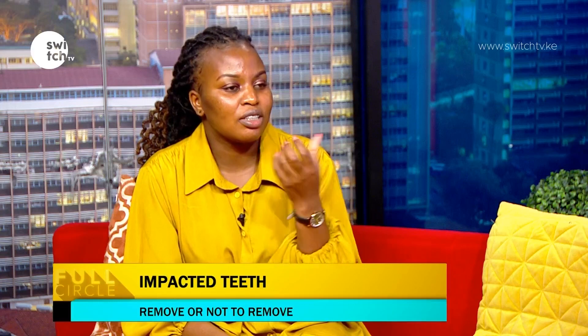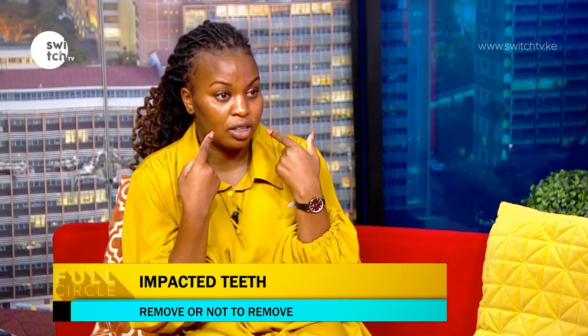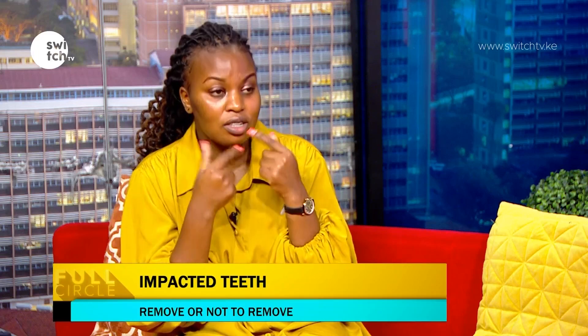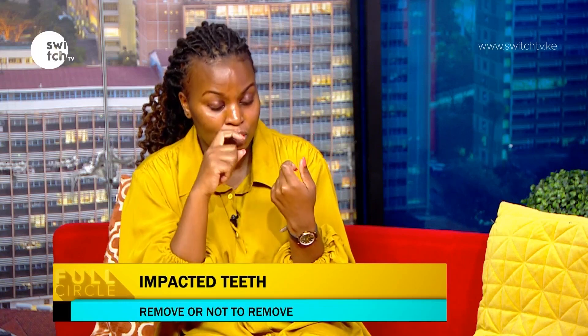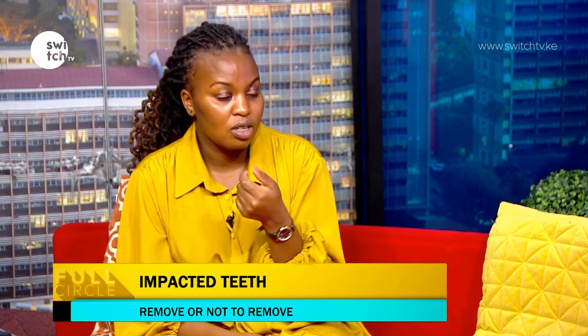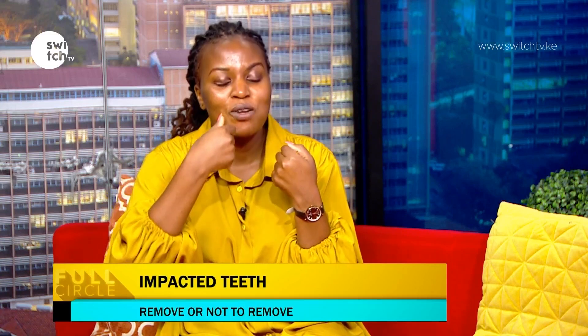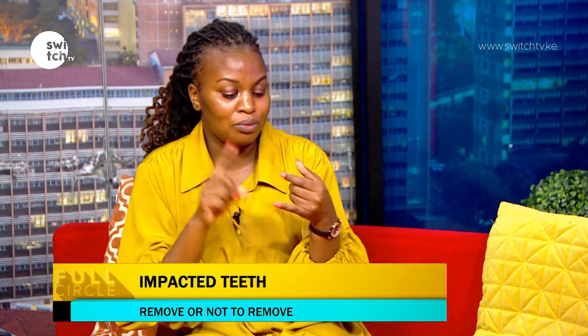For teeth that need to come into position — for example, if you don't have your canine and there's a gap — we take the x-ray and if the position is favorable, we can pull the tooth down. That is orthodontics, using fixed braces. You get your teeth aligned, the impacted tooth is surgically bonded, and then it's slowly pulled down until it comes into occlusion. The type of management depends on whether the tooth is useful and whether the situation is favorable.